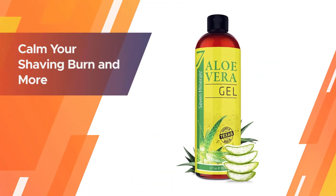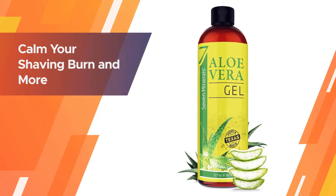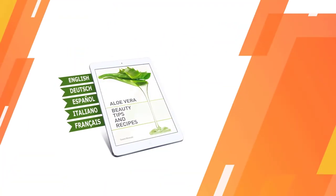You can also use it to help relieve irritation from cuts, rashes, insect bites, scalp itchiness and dandruff, and razor burn.